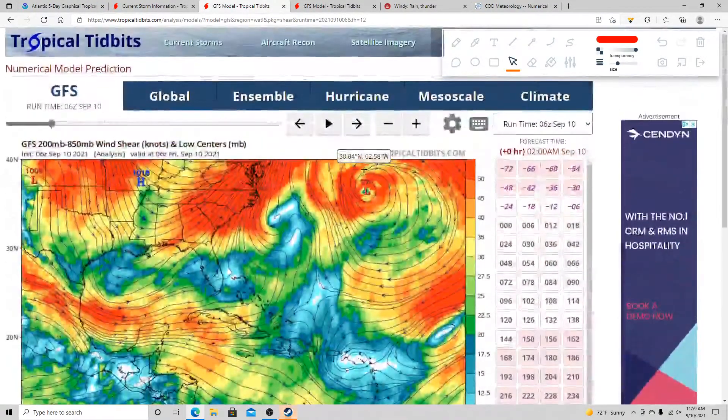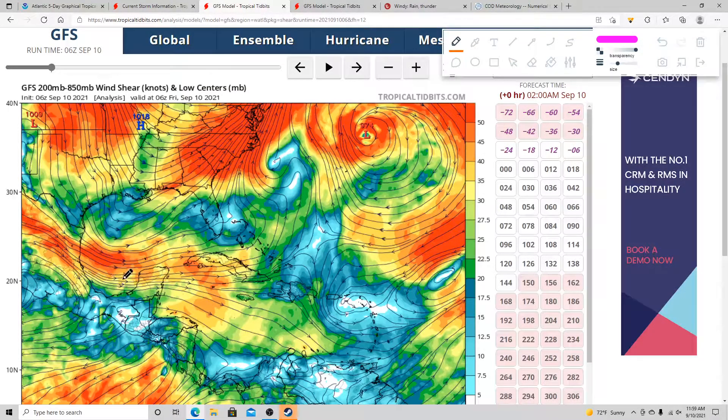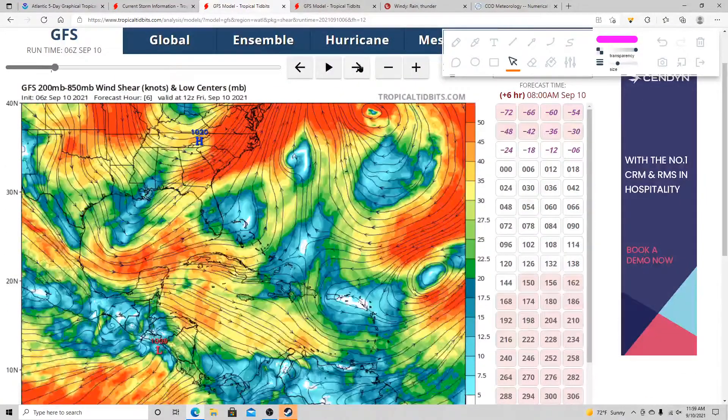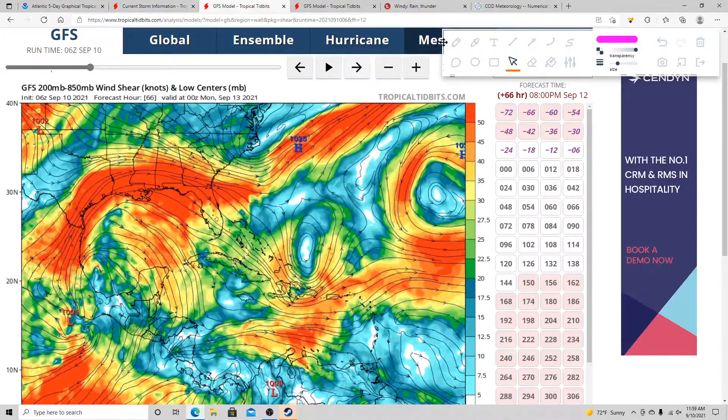Let's talk about this disturbance in the southwestern Gulf. Your system will be somewhere right in here at this point and you can start to see a system pop up in the southwestern Gulf. The southwestern Gulf is pretty warm — it has recovered after Grace — and the ocean heat content is the same way, so we still have warm sea surface temperatures.